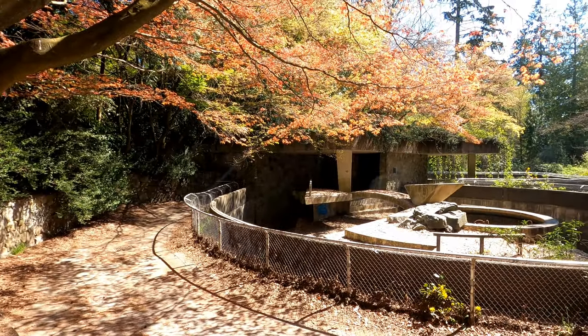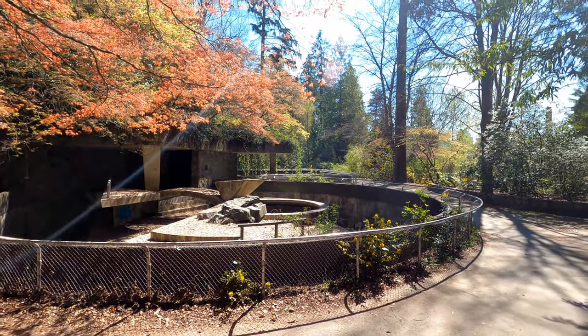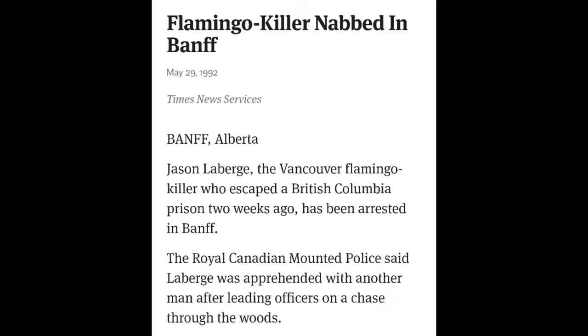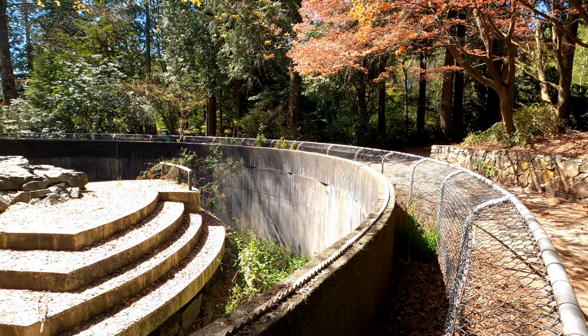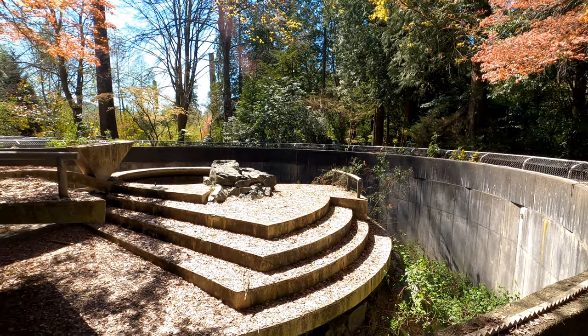Over the years, public perception of the zoo began to change, and this was further helped along in the early 1990s when a young man named Jason Labarge, age 20, broke into the zoo and beat six of the flamingos to death with a broom handle. For this brutal and unnecessary attack, Jason was sentenced to eight months in prison, two years probation, and ordered to pay the city a fine of nine thousand dollars. But he wasn't done yet, walking away from a minimum security prison only to be recaptured two weeks later in Banff. Then soon after, in 1994, Vancouver residents voted to phase out the remaining attractions in the Stanley Park Zoo.